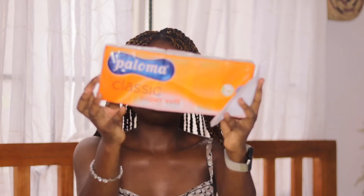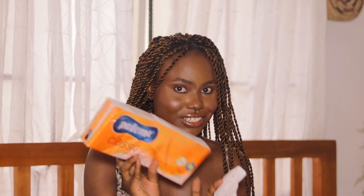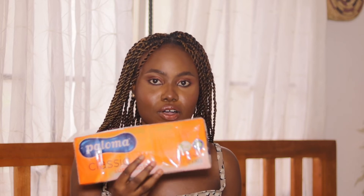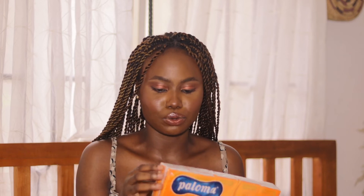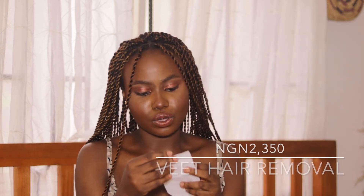Now moving on to Ebanor. The first thing I got is Paloma — I'm sure everyone knows this from when we were kids. I keep a small piece in my office bag whenever I go out. The whole pack cost 900 naira. I also got Veet hair removal cream — I use Veet to shave under my armpits since I only wax my legs. Waxing the armpits is too painful. The Veet cost 2,350 naira.